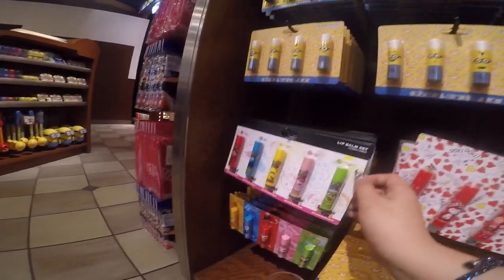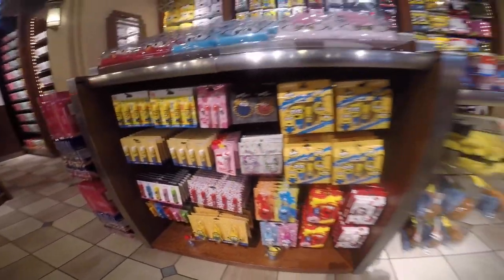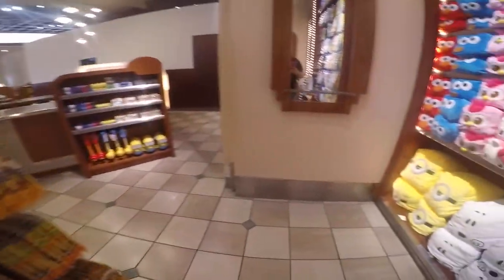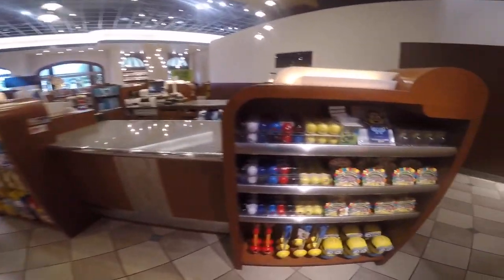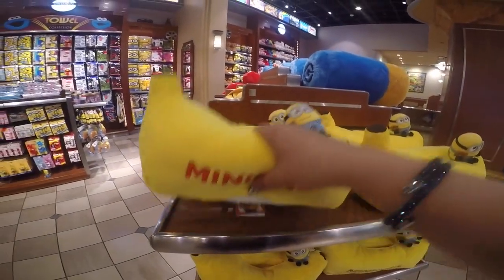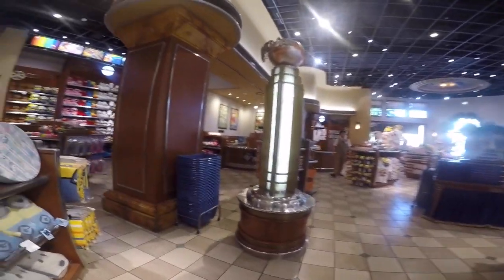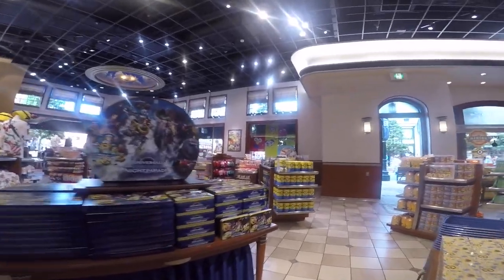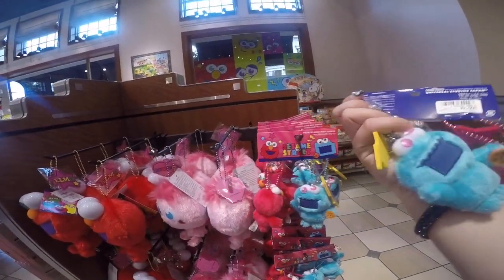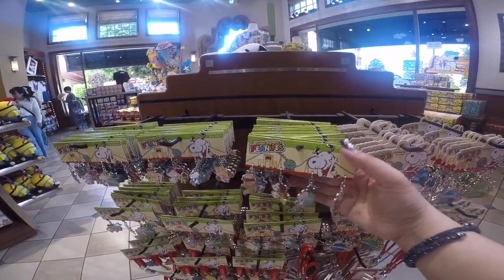Lip balm, lip balm set for 1,200 yen — nice. And towels. Oh, there's a golf one too — cool, minion golf! This is a tissue holder. And there's nobody here because it's early morning and people want to ride the attractions. Oh, this one's cute too. Oh look, this is a charm set.